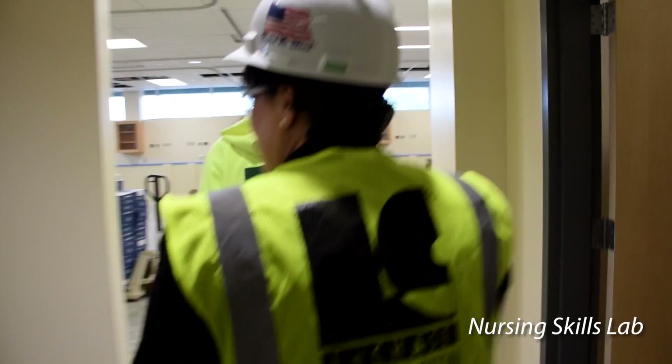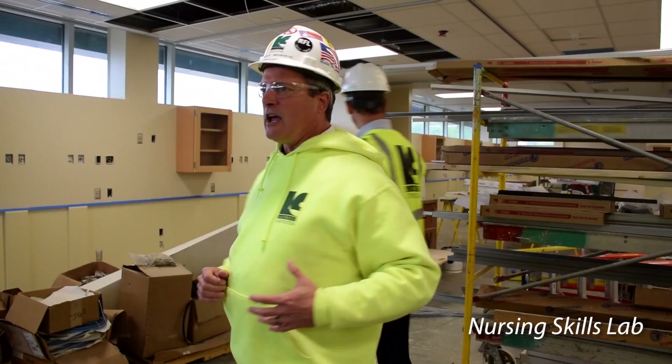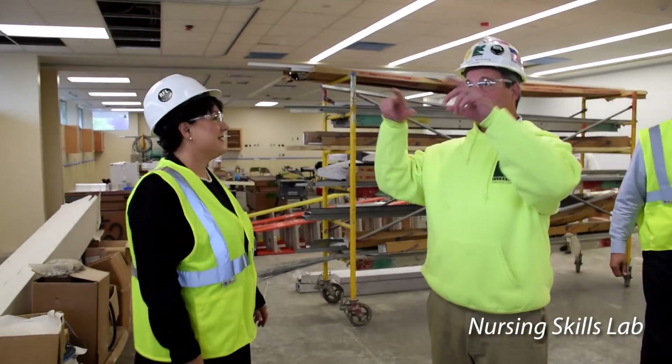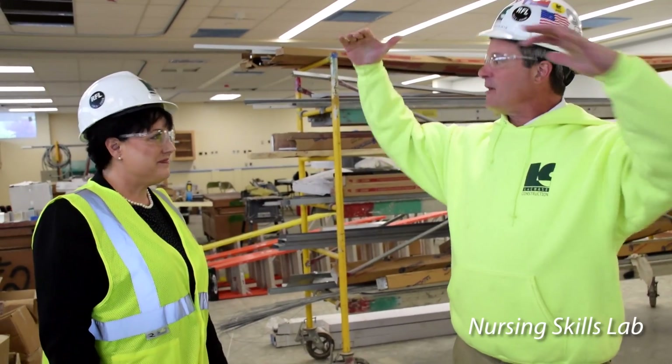This is your bed lab. We'll simulate a hospital bed at 14 locations through here. Curtain rods so that they can be private. Hospital design is putting windows in — these patients get some daylight, but it's up high so they have the privacy. We want our students learning exactly what they need to know to work in the hospital.